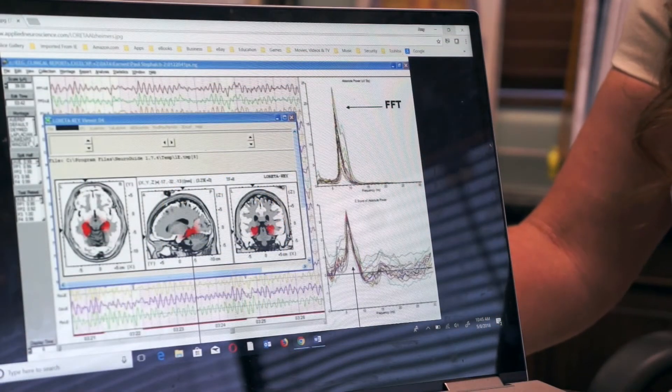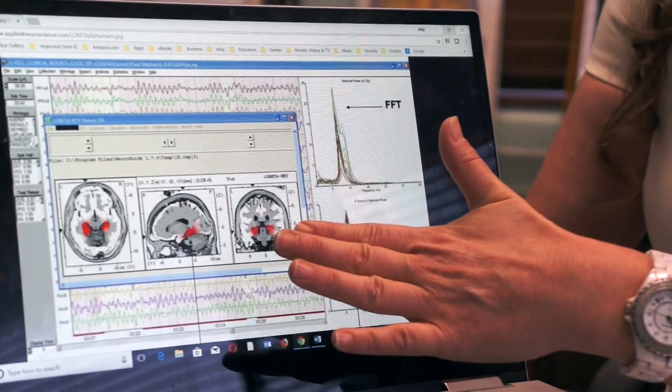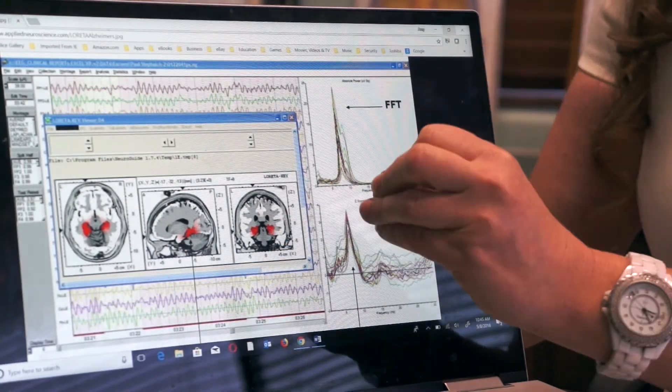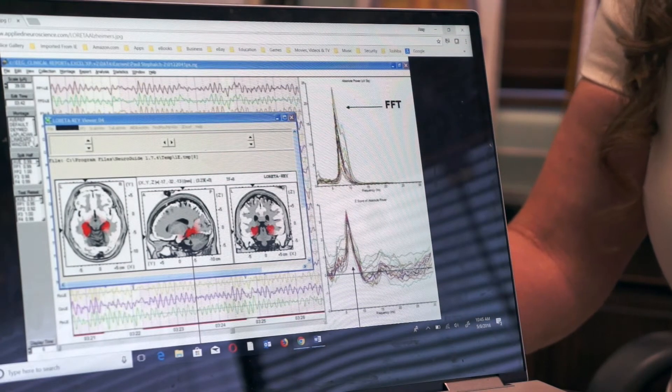Once we get the raw electroencephalogram data, our robust statistical analysis can show us in 3D imaging where in the brain there are inefficiencies based on the raw data. When we look at the networks of the brain that are disrupted, we can match them with behavioral concerns and areas needing improvement, and then customize a program of neurofeedback training for each person.